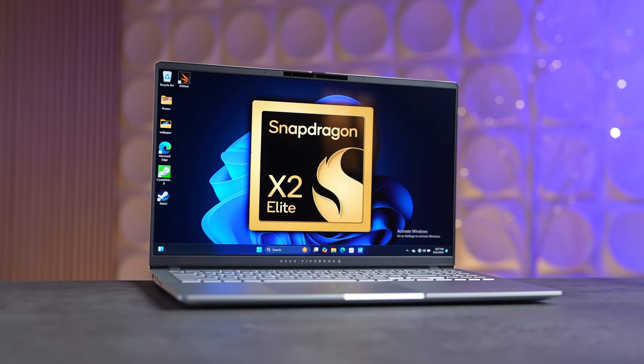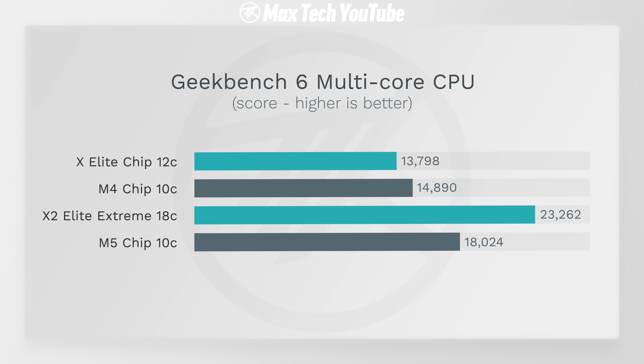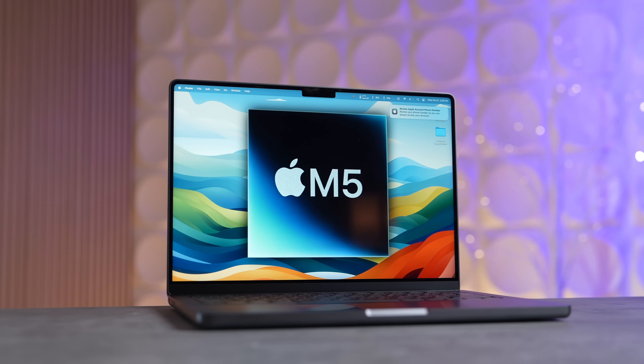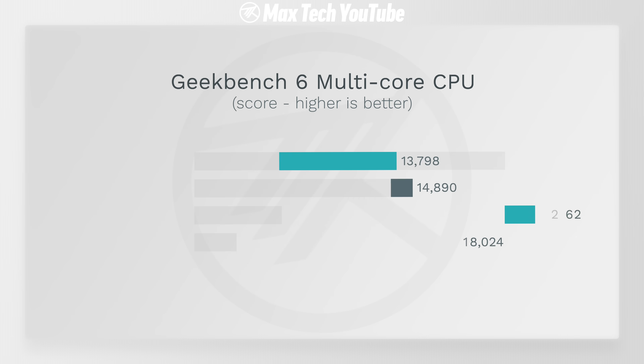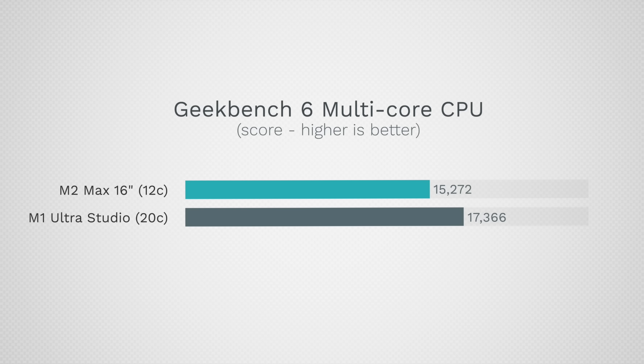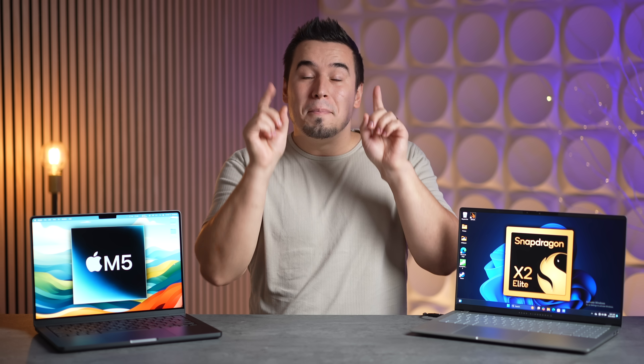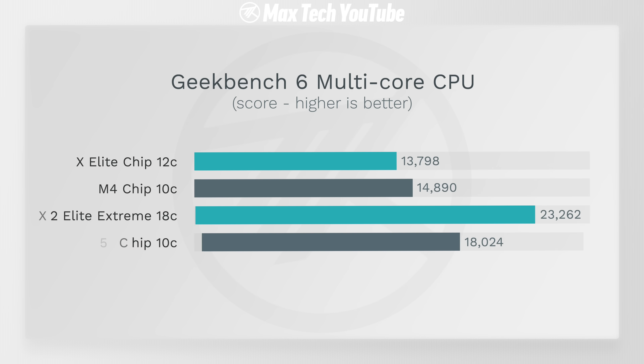In multi-core performance, the X2 Elite came from being slower than the M4 to outright destroying it. The new M5 got a massive boost — 21% faster than the M4 with the same 10-core CPU layout — making it basically as fast as the M1 Ultra Max Studio with an 18,000 multi-core score. But that still wasn't enough to beat the X2 Elite Extreme.